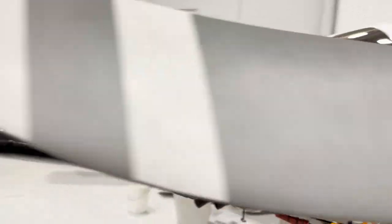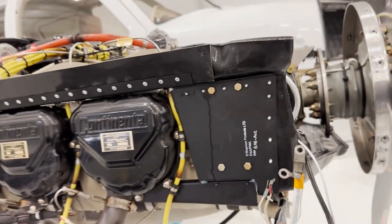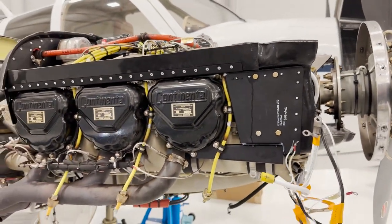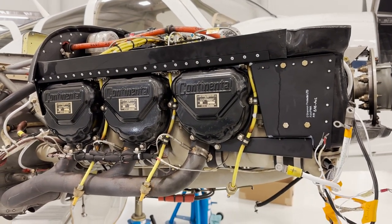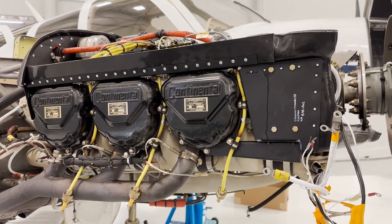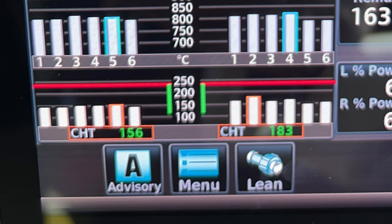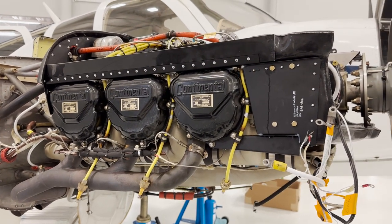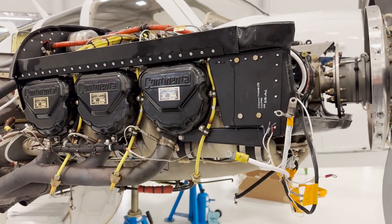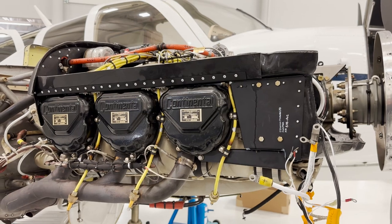One of the things we did was put the Shannon baffles on this engine. The right engine, when I bought this aircraft, had just the regular Continental baffles, and the left engine ran significantly cooler than this one. This is the one I always had to watch for cylinder head temperatures on hot day climb-outs and things like that. So hopefully with the addition of the Shannon baffles on the right engine, it'll be running as cool as the left one.